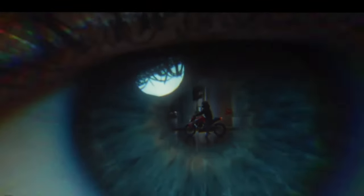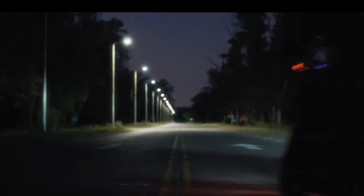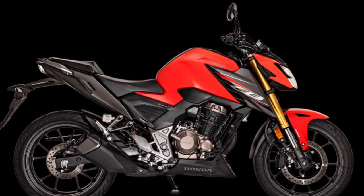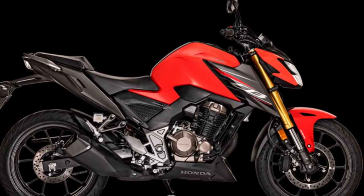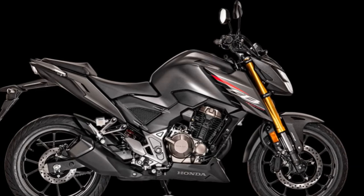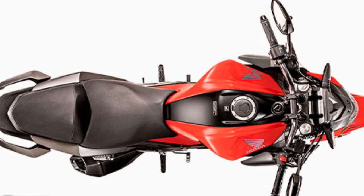Maintenance is straightforward with the CB300F, thanks to its user-friendly design. The engine layout and accessible components make routine checks and servicing less daunting, encouraging riders to stay on top of their bike's health. This aspect is especially appealing to first-time owners who may be unfamiliar with motorcycle maintenance.